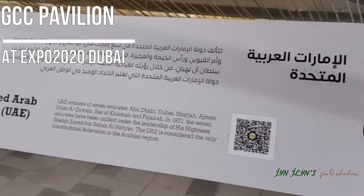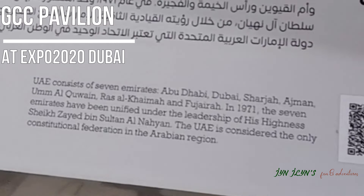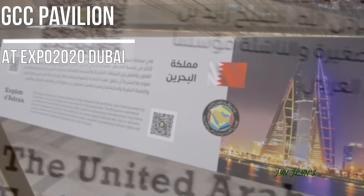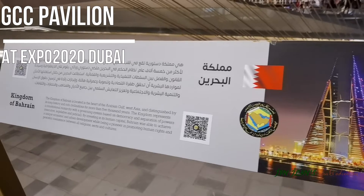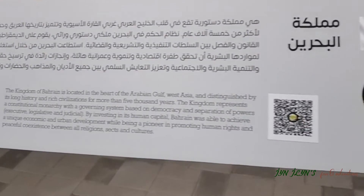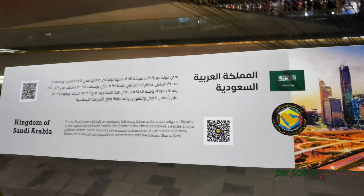Welcome to the GCC Pavilion, highlighting the achievements of the GCC. Six different groups of threads representing each of the GCC's member states will create beautiful shadows across the landscape. A thousand gold threads will come together in the St. Arter Pavilion, woven into a giant pendulum — a symbol that reflects one gold.